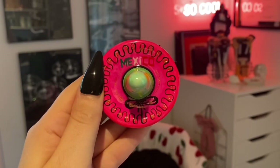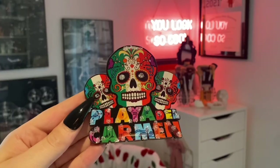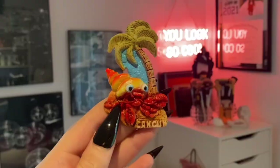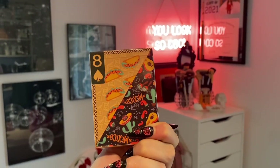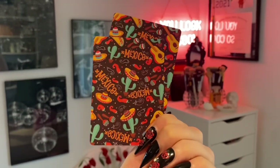Anytime we go on vacation, we always prioritize getting a magnet. This one is a little sombrero that says Mexico on it. There's also one that says Cancun — I actually found one of these little crabs on the beach so I thought it was very fitting, even though obviously I couldn't bring the real crab home. We also got a cute little Mexico license plate. And these are Viva Mexico playing cards — they have different Mexico-themed patterns on them, which I thought was really cool when I saw them at the hotel gift shop.